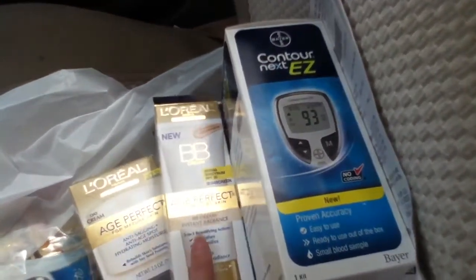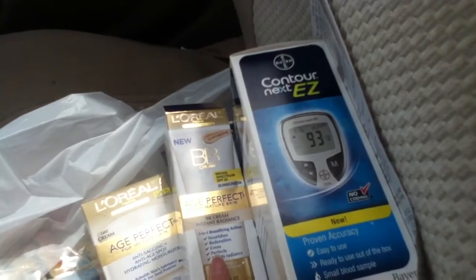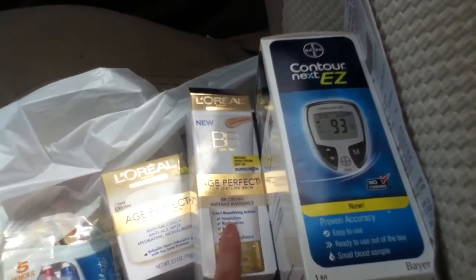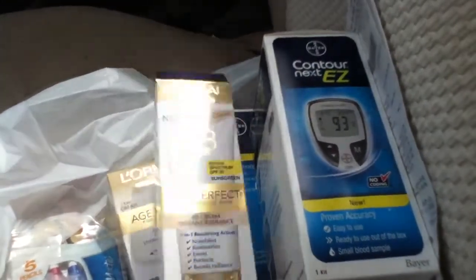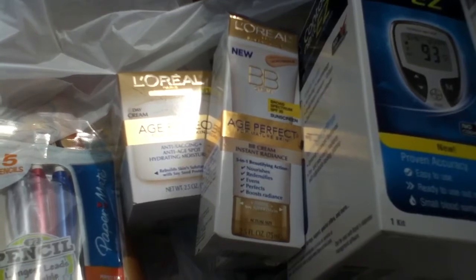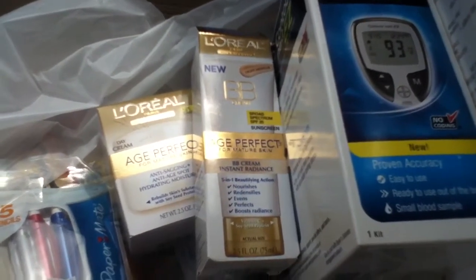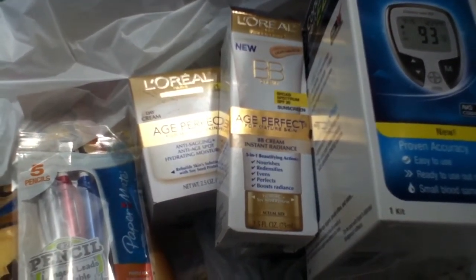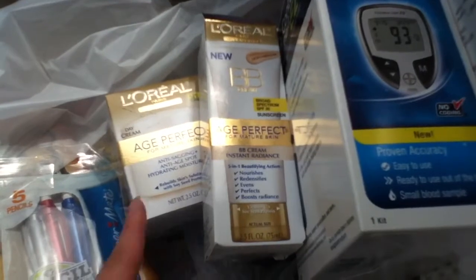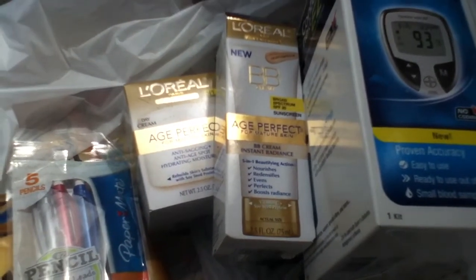There were $2 printables for these Age Perfect items, and there were also $3 video values for these Age Perfect items, and a $2 peely off this box. I really wanted to try this BB cream so I went ahead and got it. So it would be $16.99 plus $8.49 — the total would be $25.48. I used two of the $3 off video values and two of the $2 off printables, taking $10 off both items, and then it became $15.48.